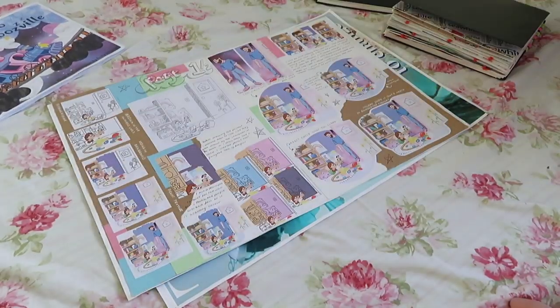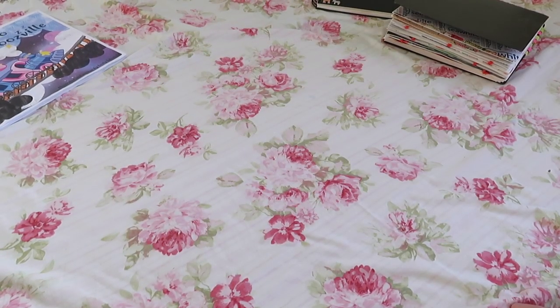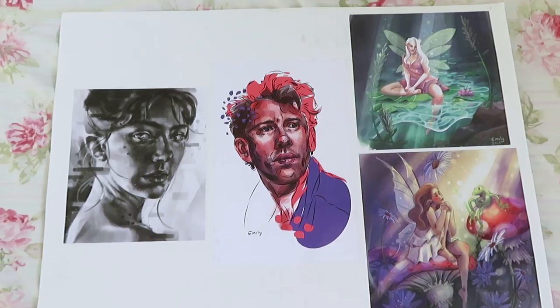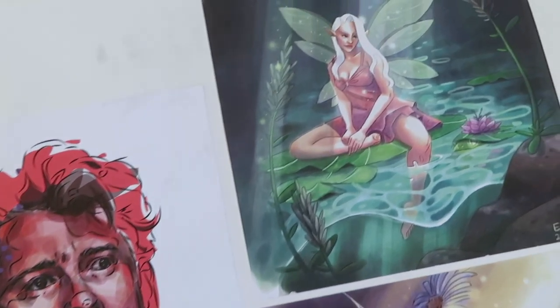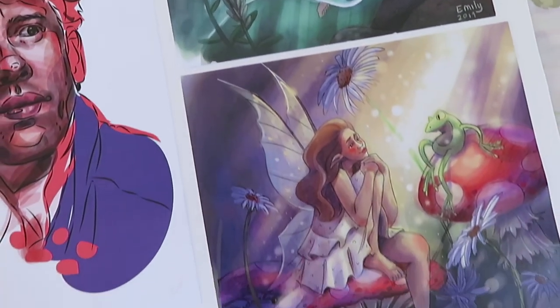I was hoping to make this video at a more appropriate time, but to be honest, who knows when things are going to get back to normal, so I figured I might as well make it whilst I've got the time. I was applying for an illustration course, so it was important that I included a lot of illustration in my portfolio. I'm going to talk about the thought process behind why I've included everything I have.